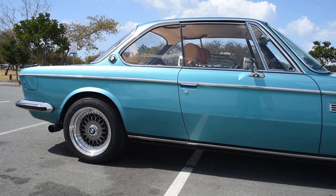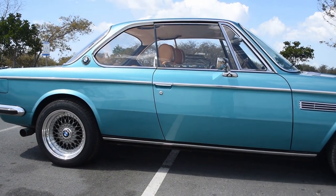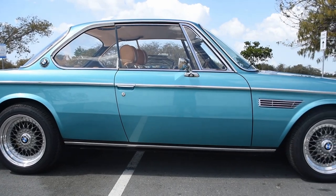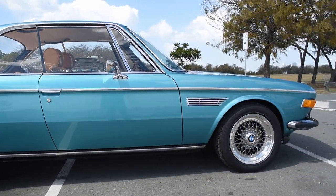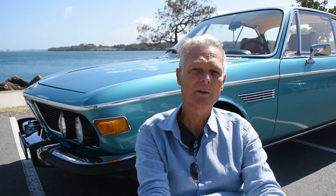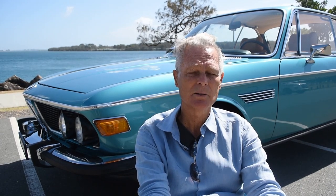The rims were restored by a guy in California — BBS RS rims are very hard to get these days. He refurbished them and they were shipped over to me here on the Gold Coast. The spray job took 250 man hours: cleaning up the body, getting it shaped up, and the actual spraying.